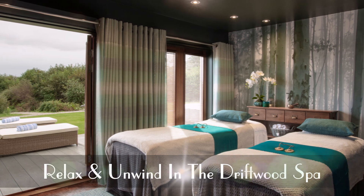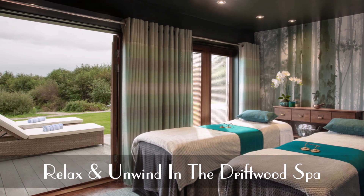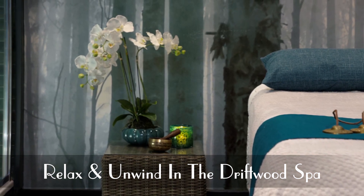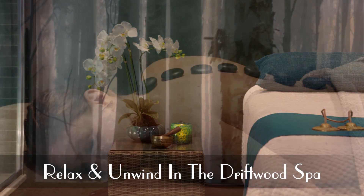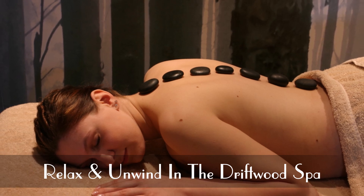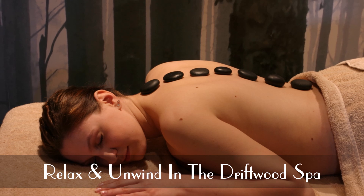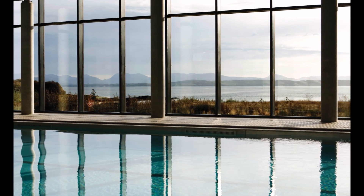Driftwood Spa on the Isle of Mull — the perfect retreat to relax and recharge. With a selection of spa escapes and spa days, your time is personally tailored using Ishka skincare products from the Hebridean Isles. As well as rejuvenating Ishka spa treatments, heat experiences and thermal mud room, enjoy use of the outdoor hot tub with outstanding coastal views and complimentary access to the 17-metre indoor swimming pool.